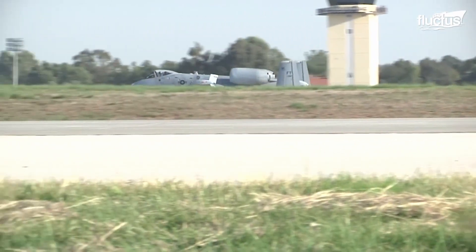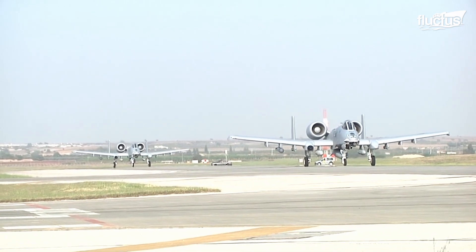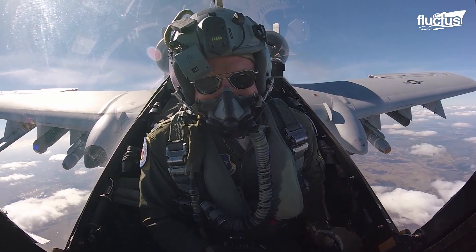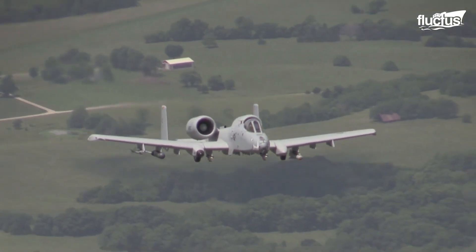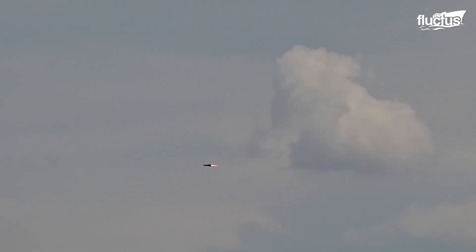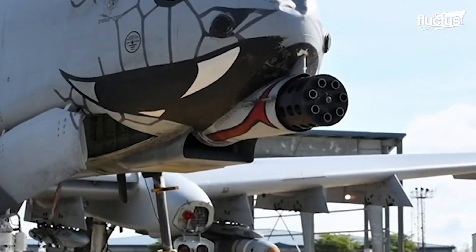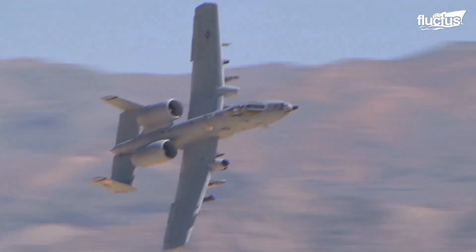Also known under the nickname the Warthog, the A-10 is a twin-engine jet aircraft mainly used against light attack aircraft and ground targets. They offer maneuverability at low air speeds and altitude, while keeping an accurate platform for weapons delivery, and can fire 3,099 rounds of 30mm GAU-8A Gatling gun a minute.